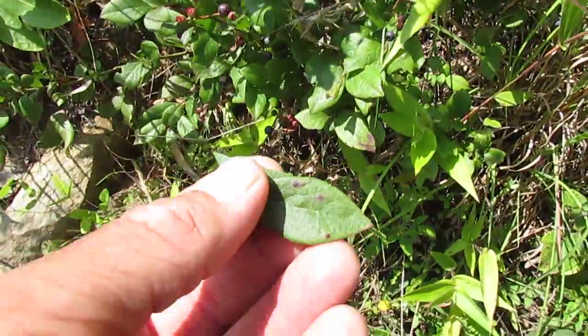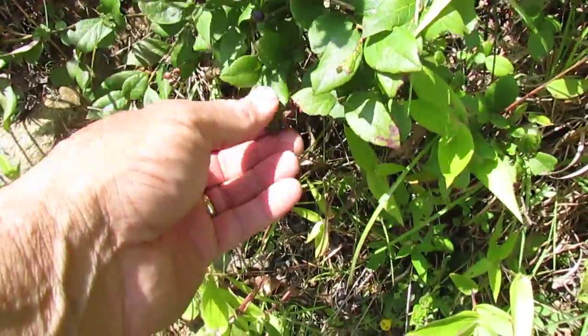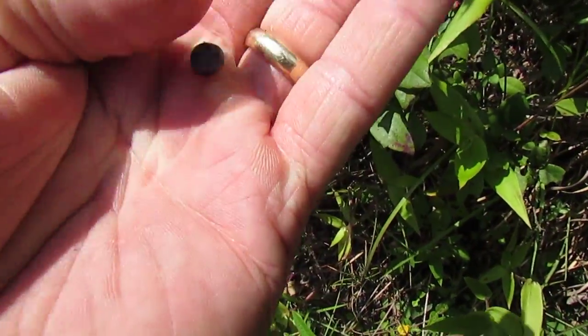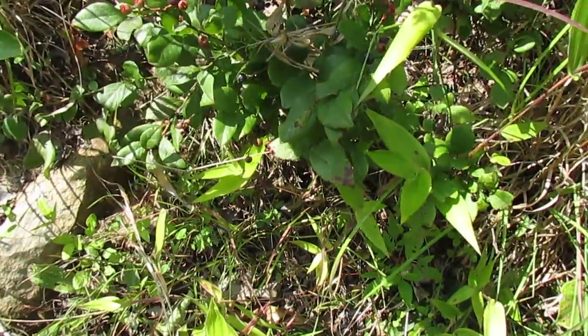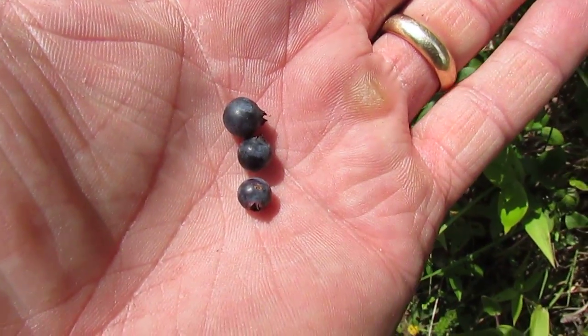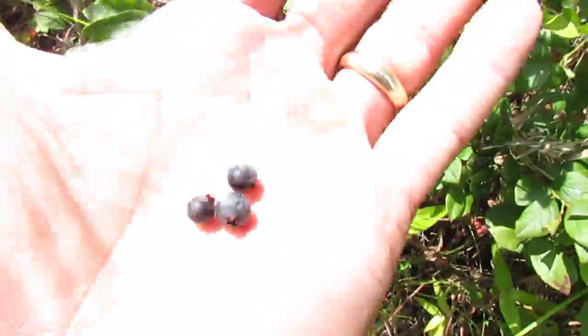This is what the leaf looks like on the blueberries. You can see they just kind of grow in clusters like that. You want to wait for them to be ripe and it's going to be kind of dark, almost purplish. It's kind of nice as they don't all ripen up at once — they come in waves so you can come back and pick some more next week.